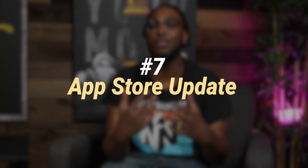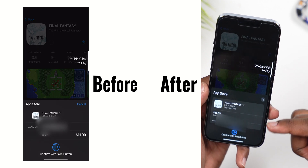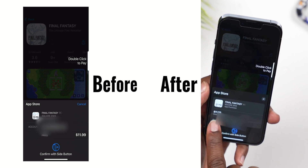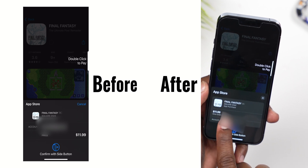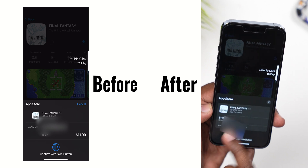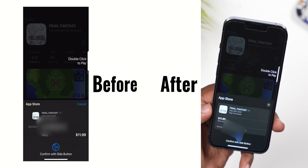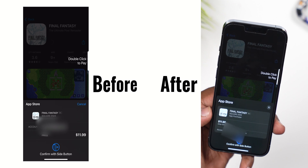Number 7: the App Store is getting a little redesign. When you're about to buy something, the whole look of the purchase screen changes — it will now clearly tell you whether it's a one-time price. Before it could be a bit misleading; it might say $9.99 but that could actually be a $9.99 recurring fee. Now the message is much clearer so you won't accidentally get trapped into recurring charges.